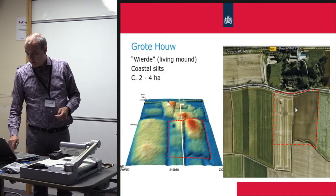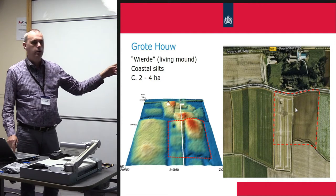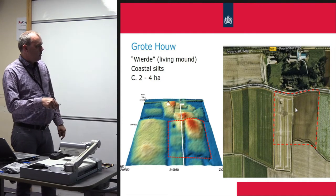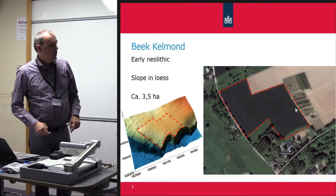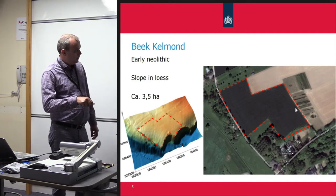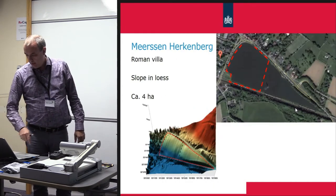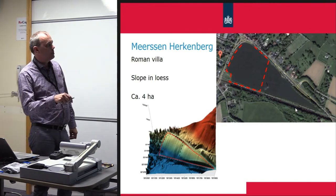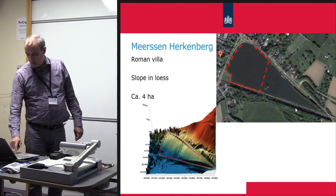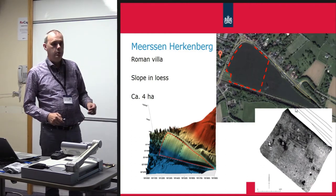Just a quick run through the sites. This is one of those terpen living mounds — not in Friesland but the next province, so they're called different. You can see here in the LiDAR image that's an elevated part, and this is plowed every year. Then we have an early Neolithic linear banded ceramic site on a slope, and this whole field is tilled every year. Finally, we have a Roman villa site, the largest in the Netherlands — four hectares total. This part is an archaeological monument.